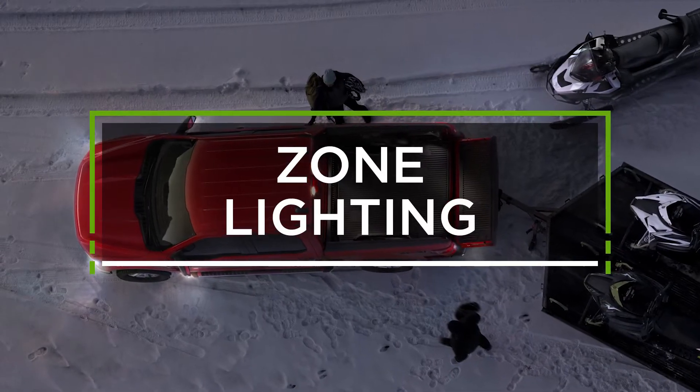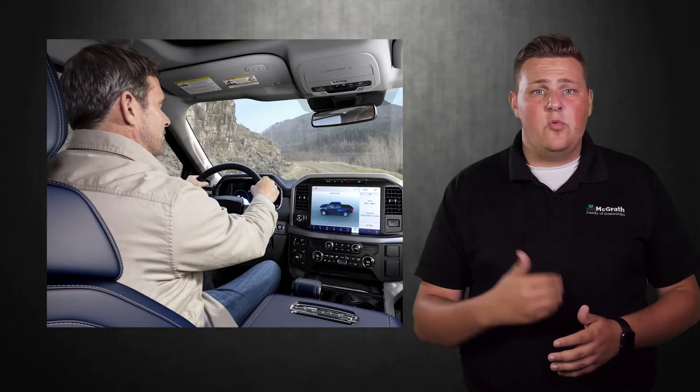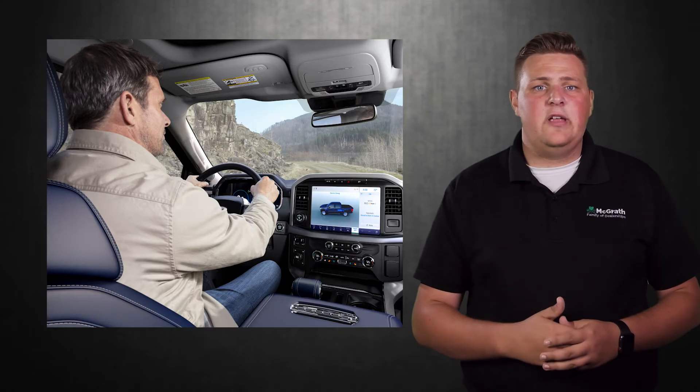The next feature is zone lighting. It lets you light up any specific area around your F-150, all controlled from your phone. The brand new 2021 F-150 is going to be the only pickup in its class with driver assist and intelligent adaptive cruise control.